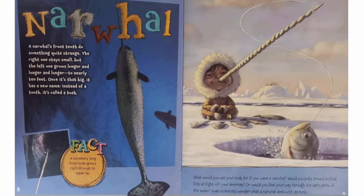Narwhal. A narwhal's front teeth do something quite strange. The right one stays small, but the left one grows longer and longer and longer to nearly 10 feet. Once it's that big, it has a new name — instead of a tooth, it's called a tusk. A narwhal's long front tooth grows right through its upper lip. What would you use your tusk for if you were a narwhal? Would you poke around to find fish or fight off your enemies? Or would you feel your way through the dark parts of the ocean? Even scientists wonder what a narwhal does with its tusk.